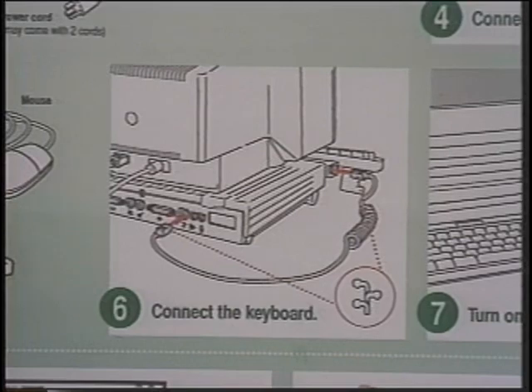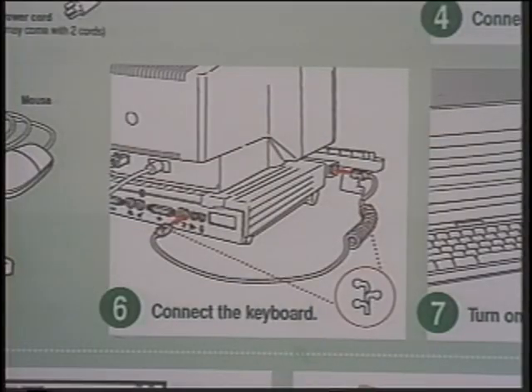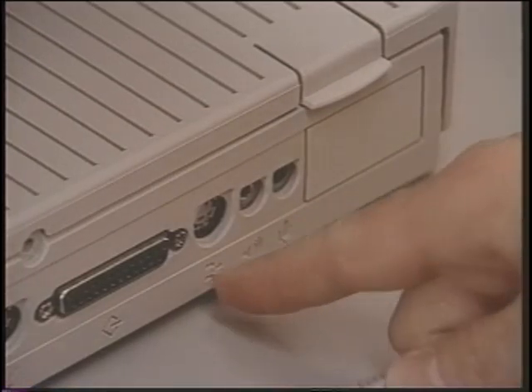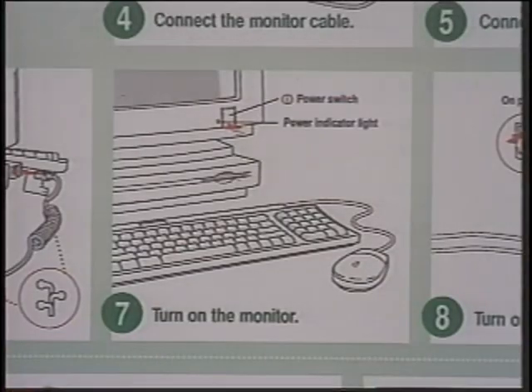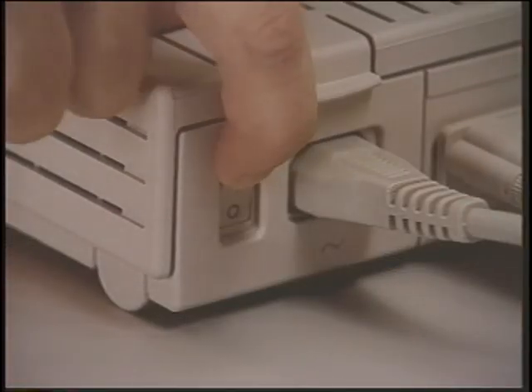Step 6: plug the keyboard cable into the open connector on the other side of the keyboard. Now go to the back of the computer and connect the other end of the keyboard cable into the open connector with the same ADB icon. By the way, always turn off the computer before you change any connector. Step 7: now turn on the monitor — the switch is on the front. Step 8: then turn on the computer — the switch is on the back of the CPU.